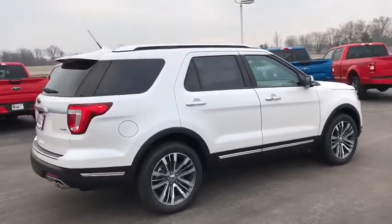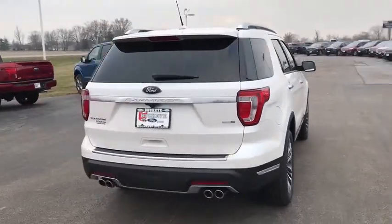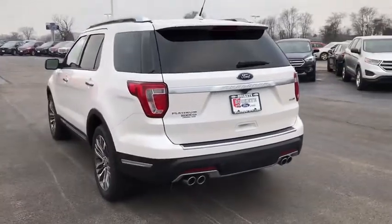Power liftgate. Power sunroof. Traction control. Power passenger seat. Backup camera. Navigation system. Dual airbags. Leather wrapped steering wheel. Remote vehicle start.